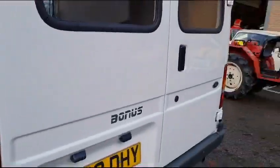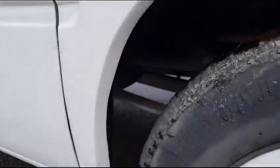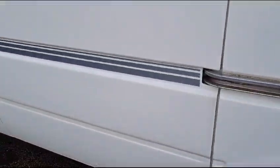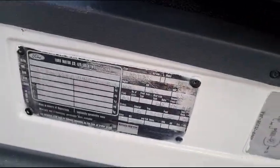Door bottoms look to be good, wheel arches look to be good. A bit of repair work down there but minimal. Generally speaking it's a nice clean old van. The step area and so on are all really good as well.